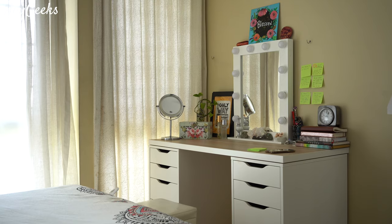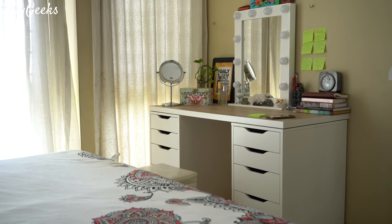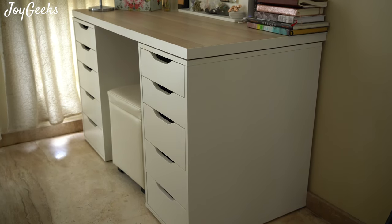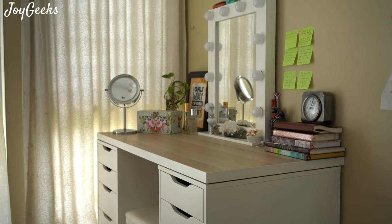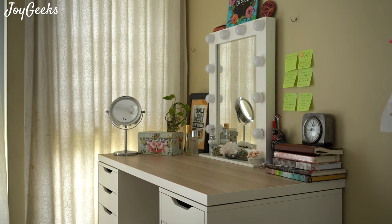Hi, this is Aparna Ganesh welcoming you into this video of Joy Geeks, where I explore beauty inside out, creating beauty and wellness content. This is my makeup edit vanity desk by the side of my bedroom. I quite like it because it's very simple, easy to use, and has lots of organized storage. There was part one — I hope you saw it. This is part two, let's keep going.